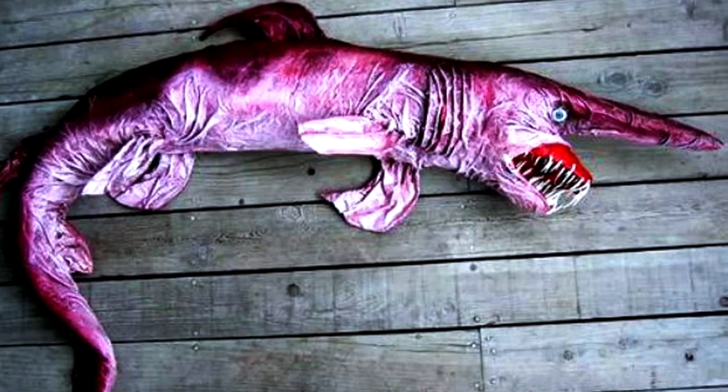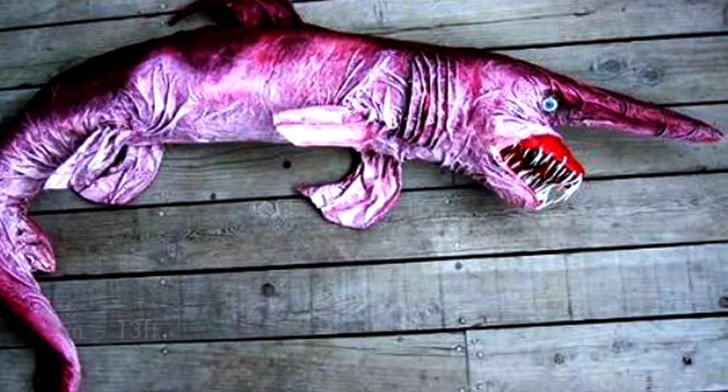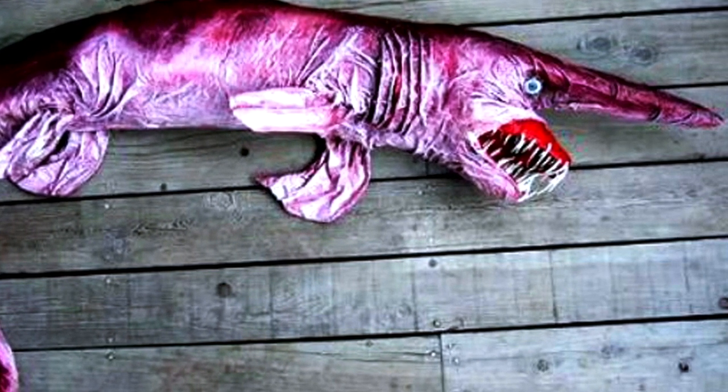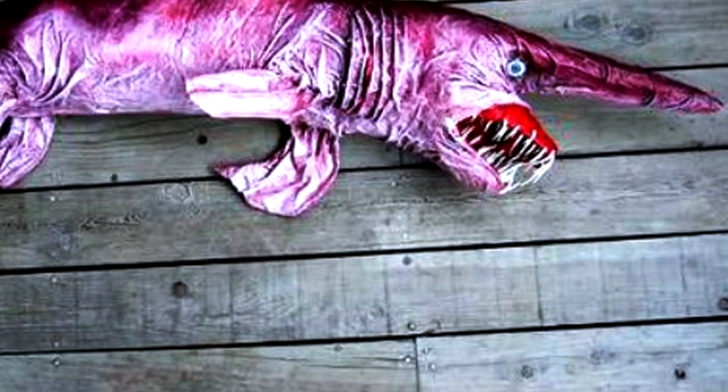Number 19: Goblin Shark. Measuring up to 4 meters long, the goblin shark is a rare, poorly understood species of deep-sea shark. Its bizarre, scary appearance suggests that the creature has a prehistoric origin, with its first direct ancestors living as early as 125 million years ago.